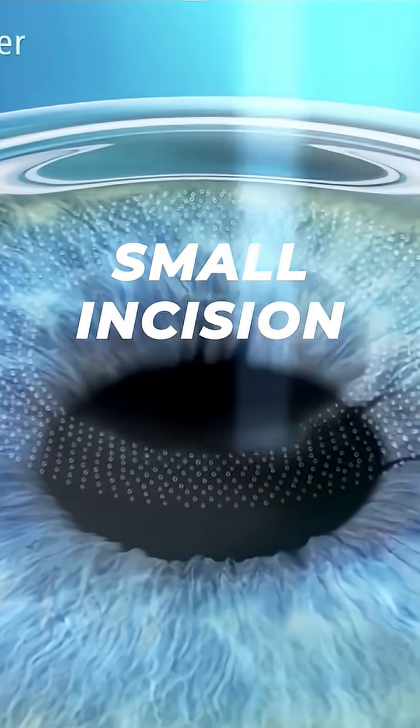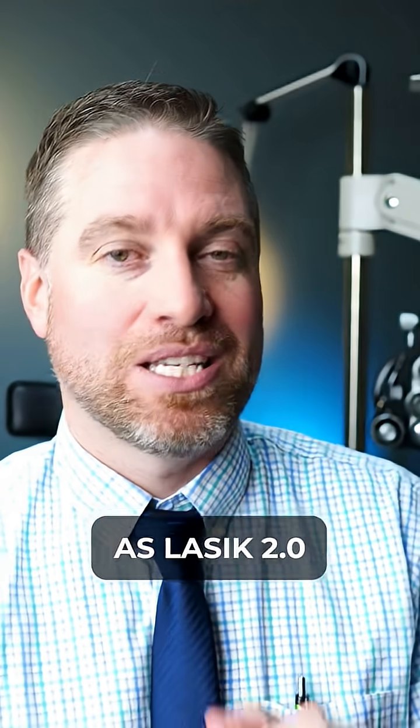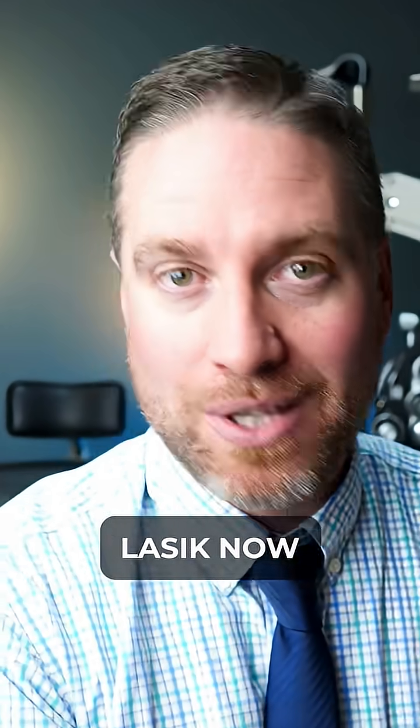SMILE stands for Small Incision Lenticule Extraction. A lot of times doctors will refer to this as LASIK 2.0 or the Improved LASIK.